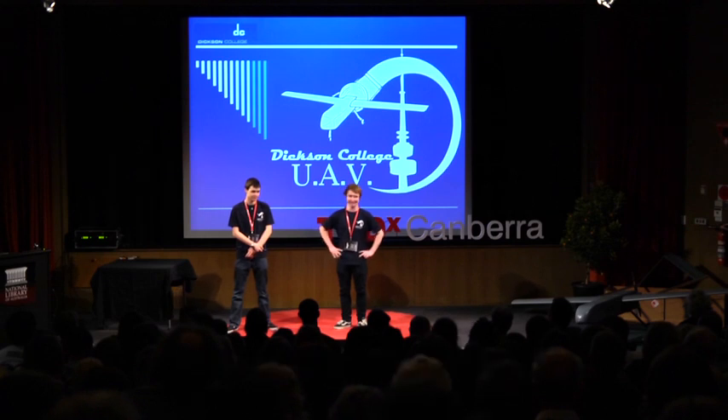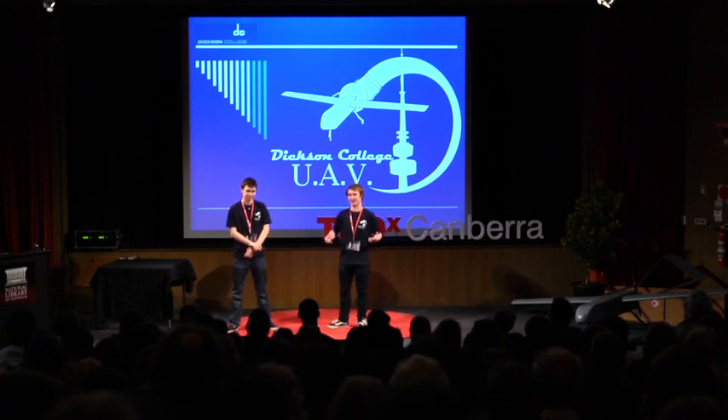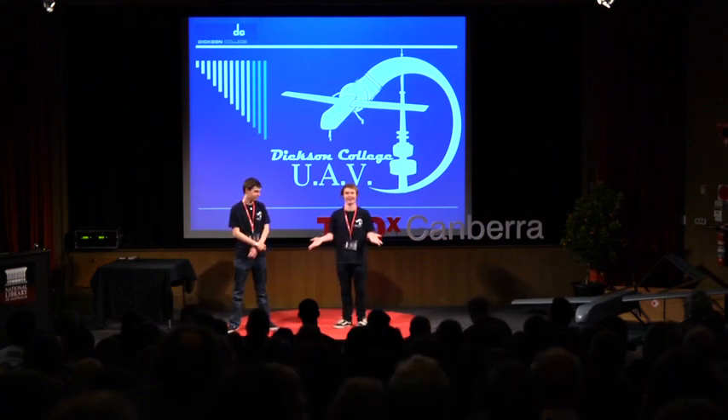Who can design a UAV that can deliver a care package to someone lost in the Outback? Well, I know two people right here who can. I'm Damien. I'm a Year 12 student at Dixon College. I study many things, but my field of interest particularly is information technology — more specifically, user interfaces and application design.